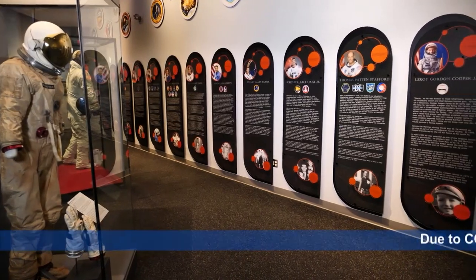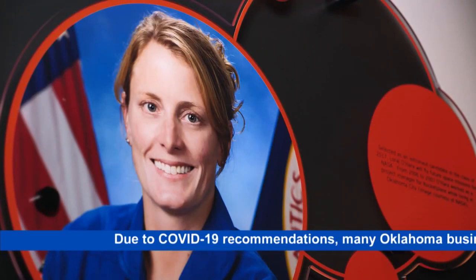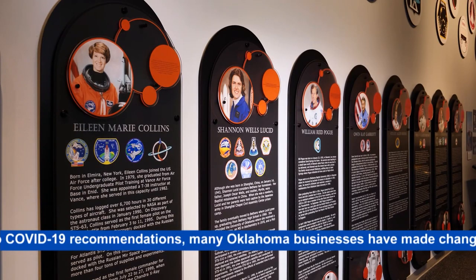Dan Provo is the director of the Oklahoma History Center. This is not an exhibit that talks a lot about technology, although technology is featured. It's an exhibit about people and about the importance of those people doing extraordinary things. The people include a dozen astronauts, men and women who reflect Oklahoma's pioneer spirit, people like Eileen Collins.